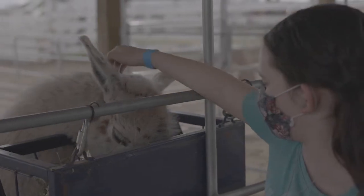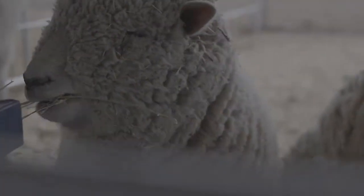If you can make it, make sure to stop by the animal show. It's funny and informative. Carson, the farmhand, will keep you entertained for sure.